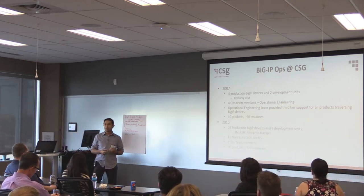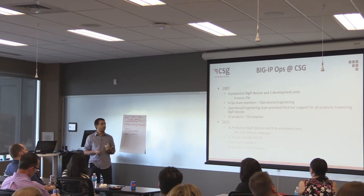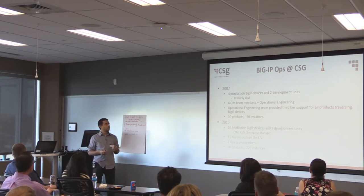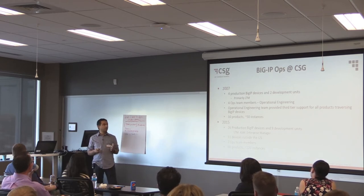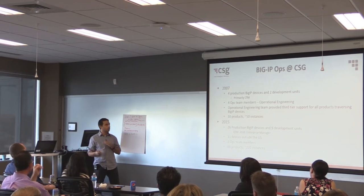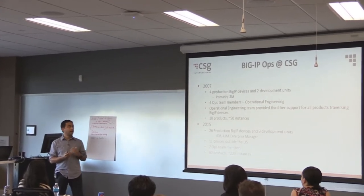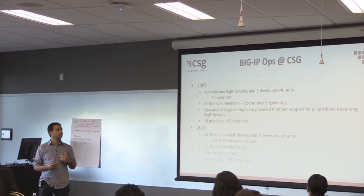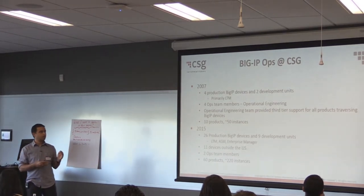Hi, I'm Brendan Weal. I'm a principal architect at CSG. I've been doing software development and architecture for about 20 years. Primarily about 18 years, I've done only software. The last year and a half or two years, I've been focused, when we did this DevOps merger, more on the ops side of things, mainly the BigIP, which is more of the front-end side of the company.